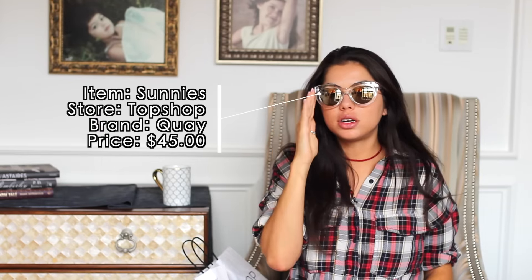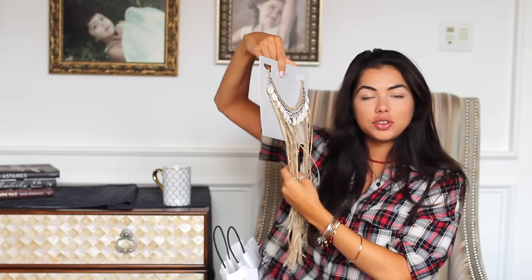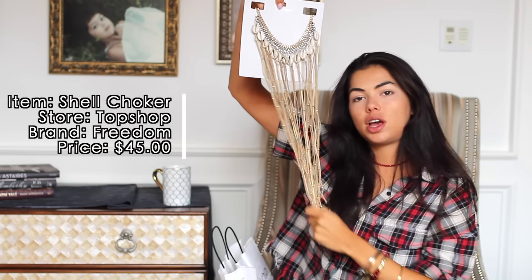The first accessory I got from Topshop are these key sunglasses — they are thick-framed and clear. I thought the neutrality of them would go with all my looks planned for Coachella. The next accessory is this beautiful shell necklace. It reminded me of being in Mexico. I'm not too sure how I'm going to style it yet, but I have to wear this at some point because it is just so amazing.